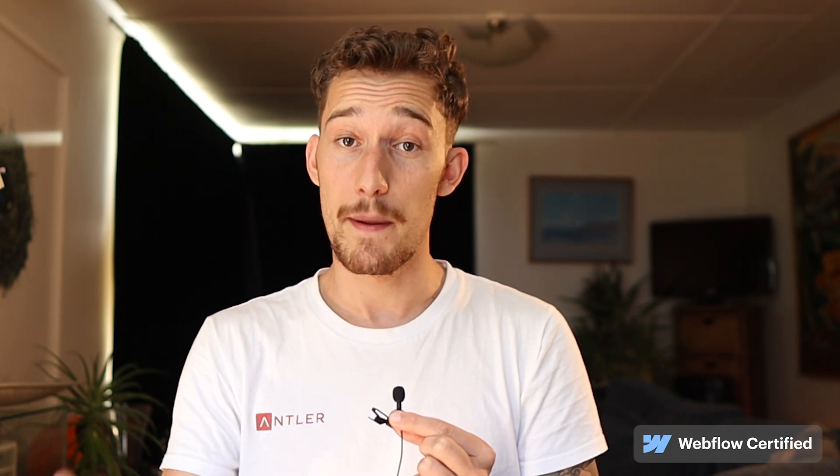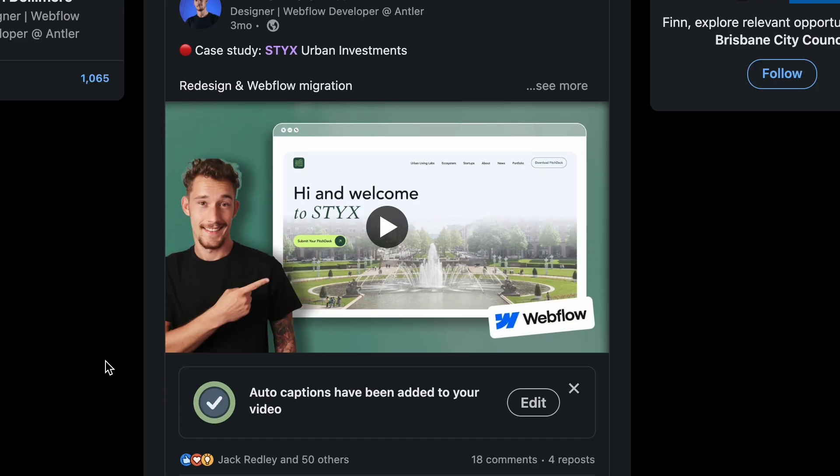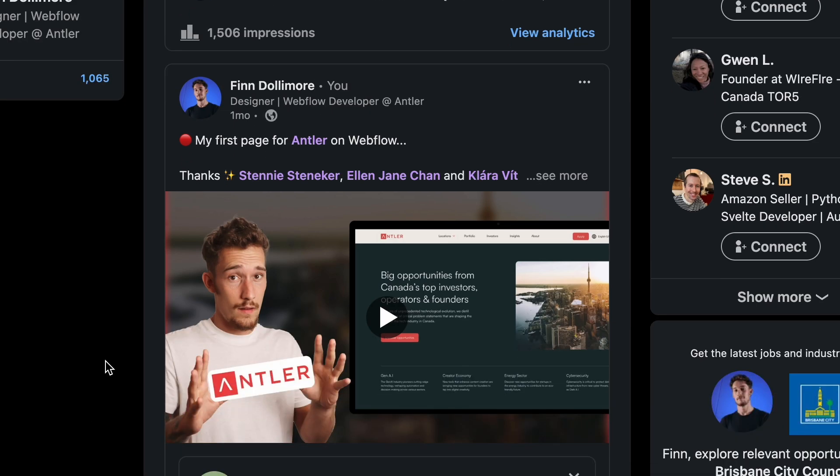You also want to be trying to get bigger and bigger website projects with more advanced functionality, and charging more money for them. This feeds back into the portfolio, where if clients have seen you've delivered a really advanced project, it makes them feel you can deliver for them too. And you want to start sharing your portfolio on social media — post case studies, post content on LinkedIn. I got hired for multiple freelance projects from LinkedIn, and I even got my current full-time position from LinkedIn as well. Just keep getting more projects under your belt, keep charging higher prices, and keep building your network.